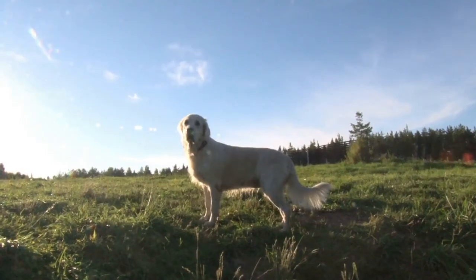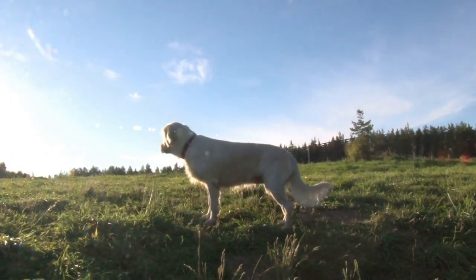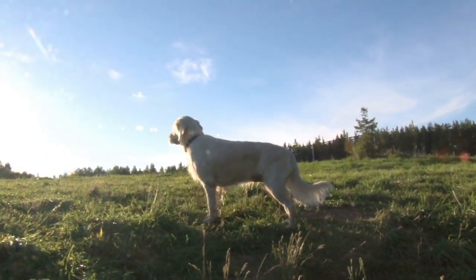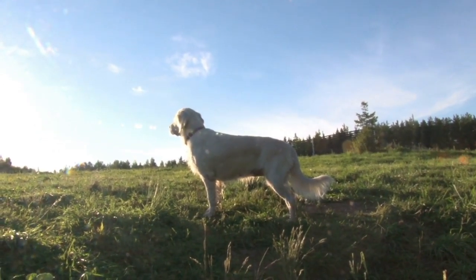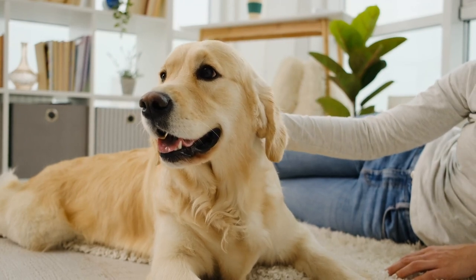And that's a wrap for today's video here at the Dog Corner. If you found this information helpful, don't forget to like, subscribe, and hit that notification bell, because we've got plenty more dog-loving content coming your way. Thanks for joining us, and we'll see you in the next episode.